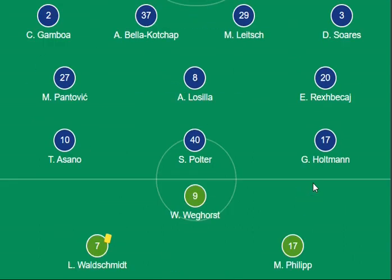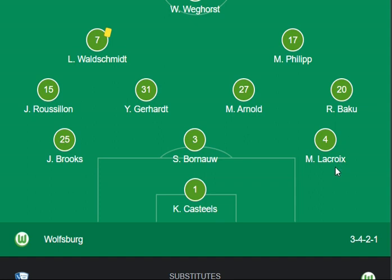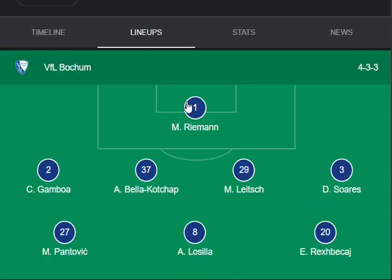On the other side, the Wolfsburg lineup and combination is 3-4-2-1. Weghorst, Waldschmidt, and Philipp are the main forwards from Wolfsburg. Arnold, Grader, and Rosilson are the midfielders. Brooks and others are the defenders from Wolfsburg, and Casteels is the goalkeeper.